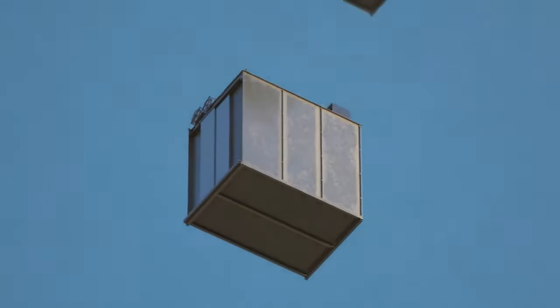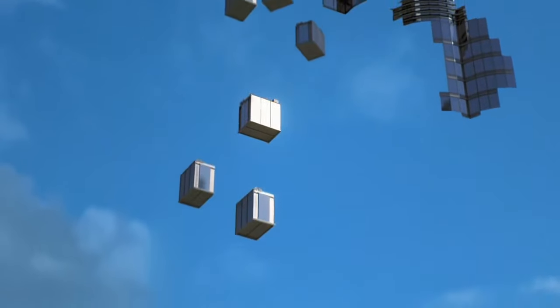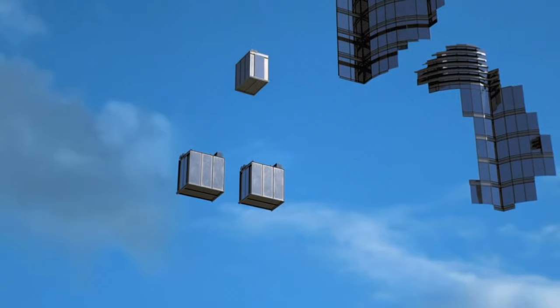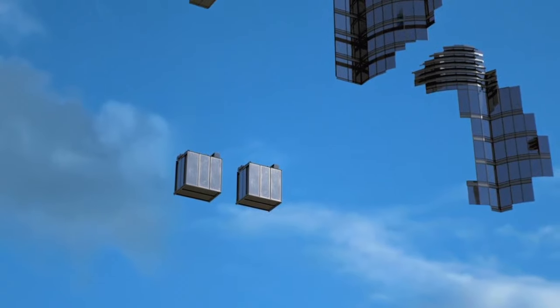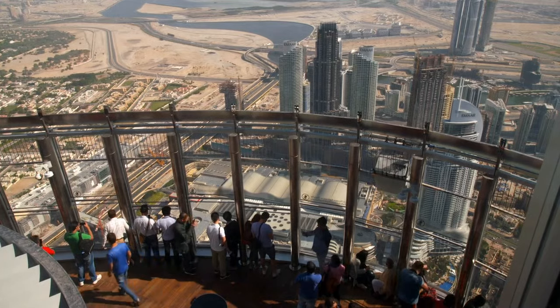Eight of these are express elevators that only stop at floors 43, 76, and 123 — the so-called sky lobbies. From there, people can take one of the local elevators to all of the floors in between. To make the system even more efficient, two of the elevators are double-deckers, so as tourists make their way to the observation deck on level 148, others are riding to their offices in the car above.